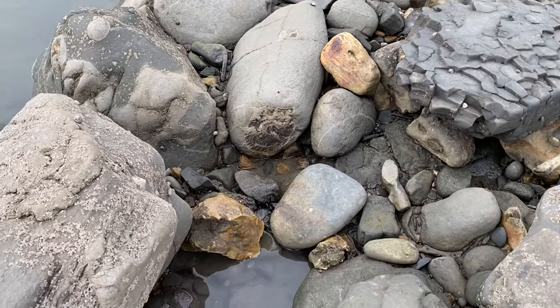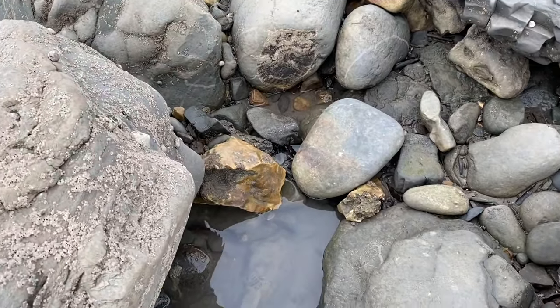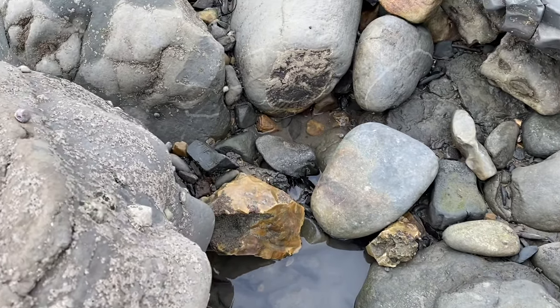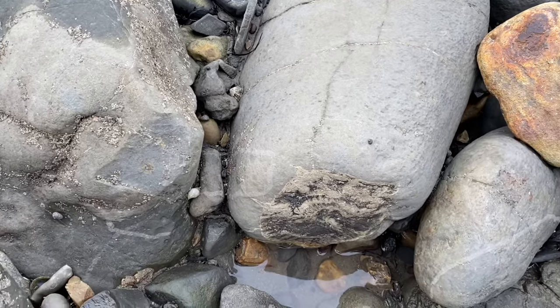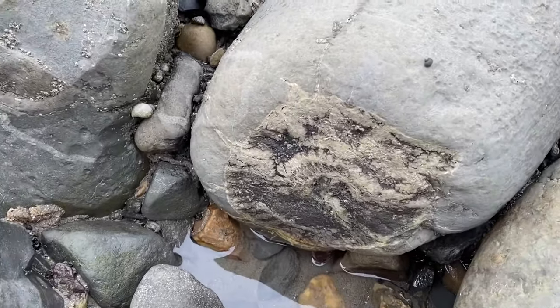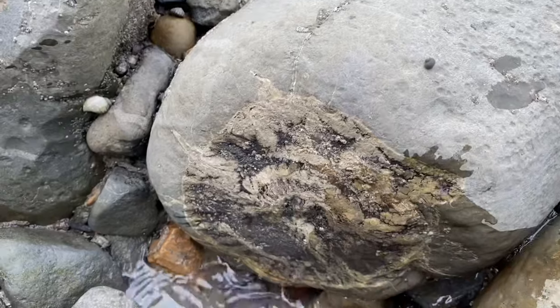Can you spot the fossilized wood there? Just up ahead you can see quite a big chunk of the monkey puzzle tree — fossilized wood. I'll just wet it so you can see it better.